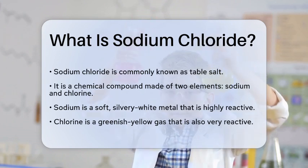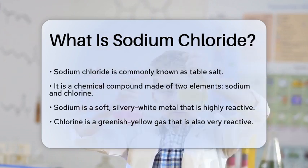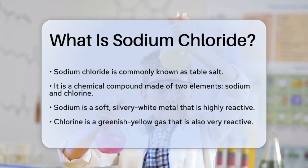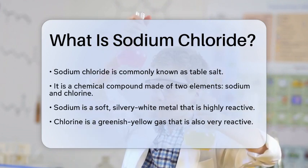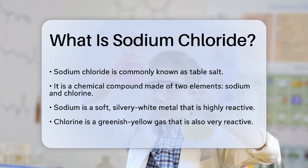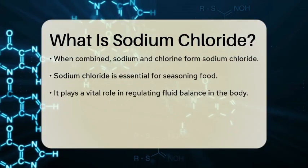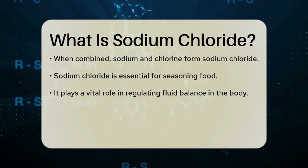Sodium chloride is a chemical compound composed of two elements: sodium and chlorine. Sodium is a soft, silvery-white metal that is highly reactive, while chlorine is a greenish-yellow gas that is also very reactive. When these two elements combine, they form sodium chloride, which is more commonly known as table salt.